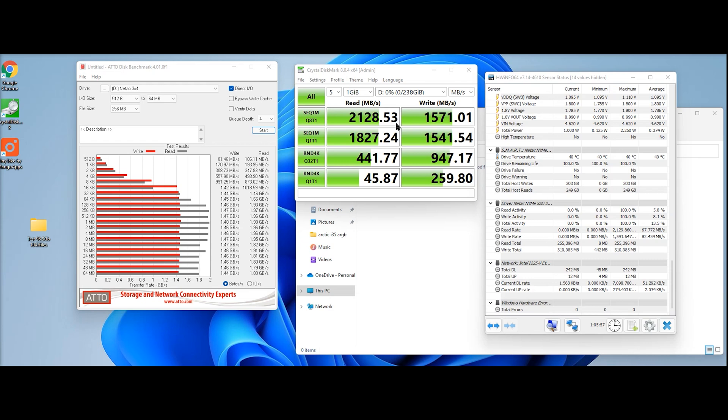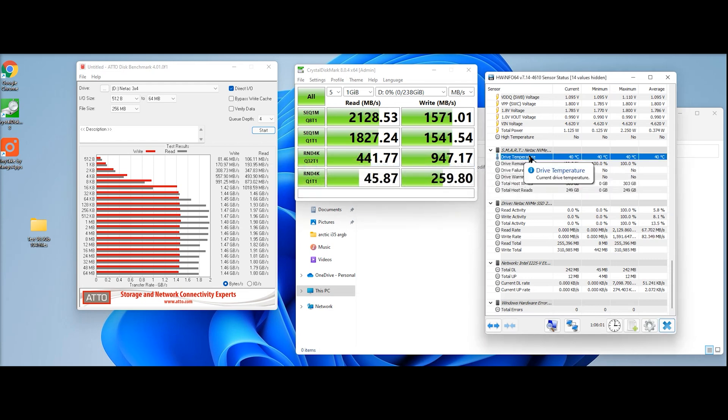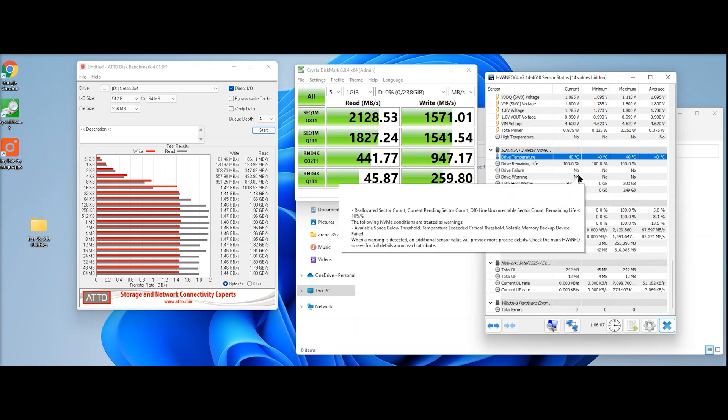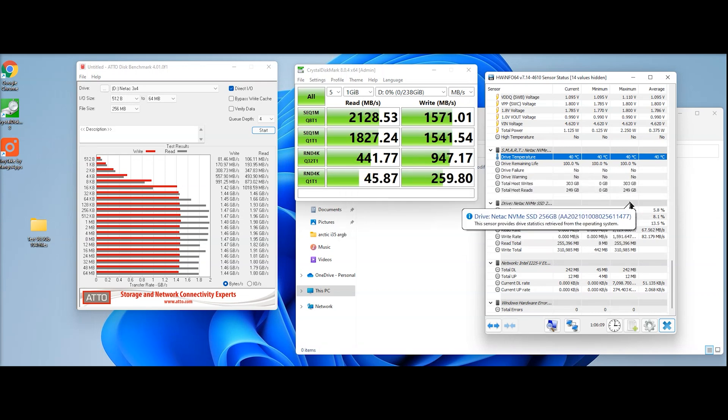Temperature-wise, it showed 40 degrees throughout testing, but that reading appears to be static — it was at 40 degrees from when I first put it in cold all the way through. It's not going to reach really high temperatures because it doesn't go fast enough, so you won't need to worry about temperatures on this drive.